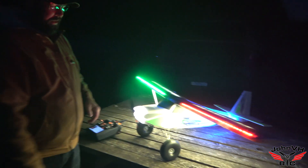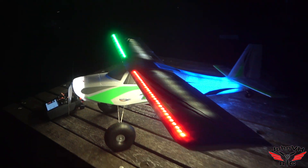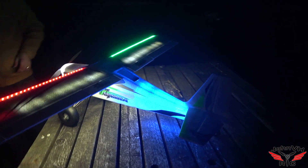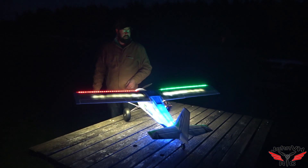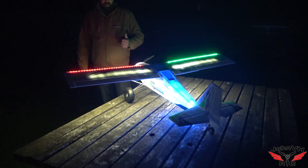Hey guys, welcome back. It's Night Tundra time, flight two. It's really dark now. It probably won't show quite as dark as it is, but this thing is lighting up all the way to the pilot stations out there. It's pretty crazy. I'm pumped to give it a try in the dark.